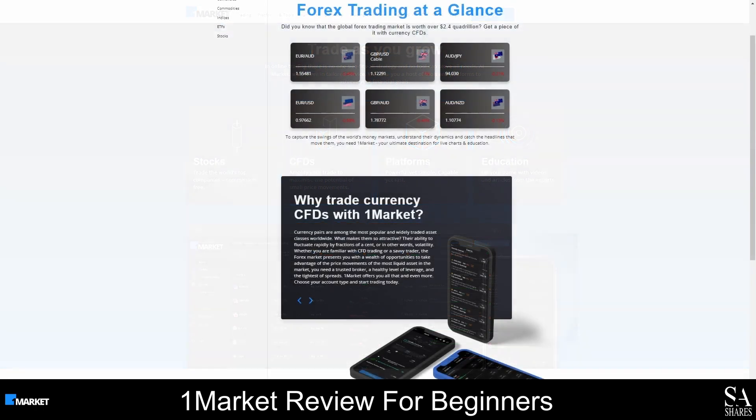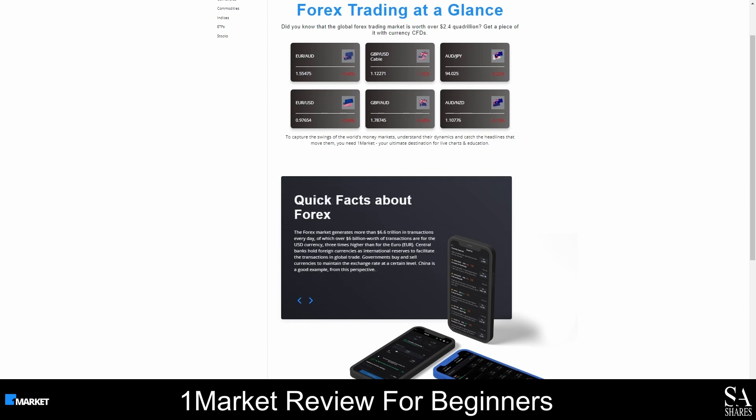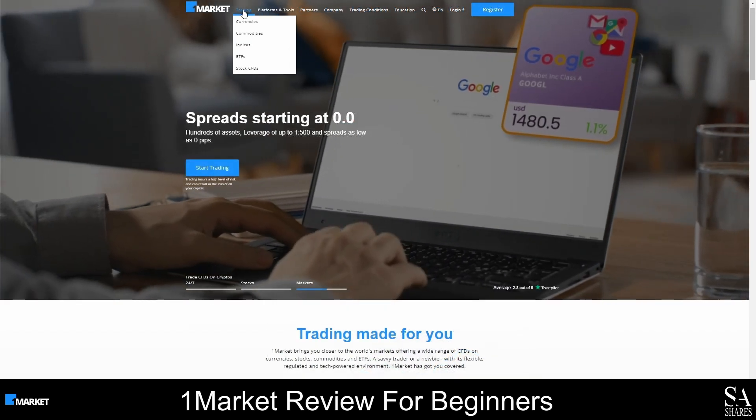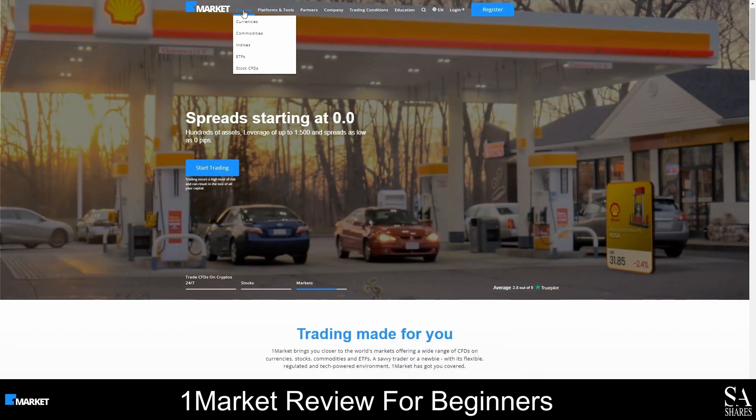By trading with OneMarket, you will be able to buy and sell major, minor and exotic currency pairs. To learn more about the instruments you can trade with OneMarket, click on the Trading tab and choose an instrument from the drop-down menu.